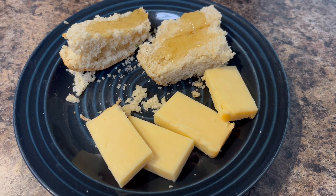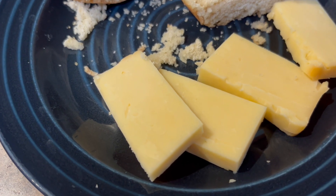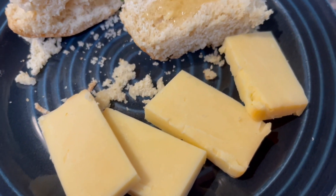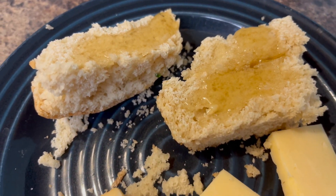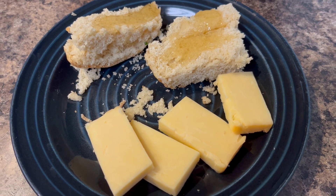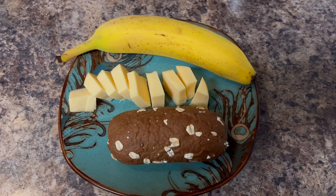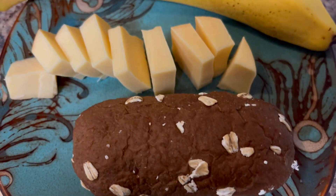And this is some cheese and some bread and some honey. And this is some bread and some cheese and a banana.